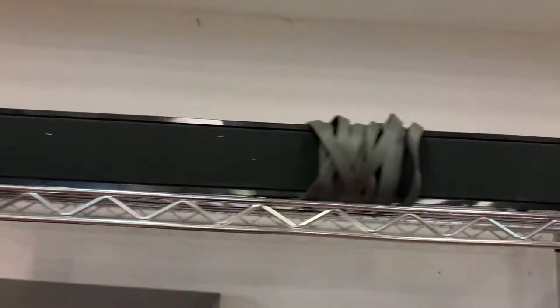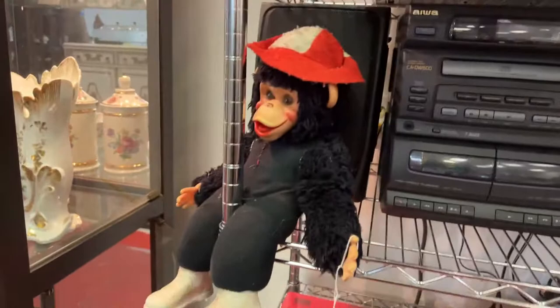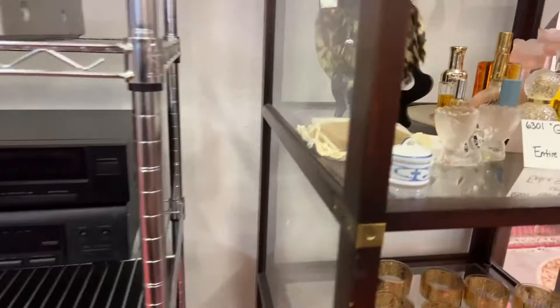We have some nice old school electronics here too. We have this nice sound bar, mega storage, CD and DVD players, CD players, all kinds of stuff. We have it plugged in and we'll have it working for you. More DVD players, Yamaha equipment, brand new items you can buy by the flat load — great for Christmas presents.